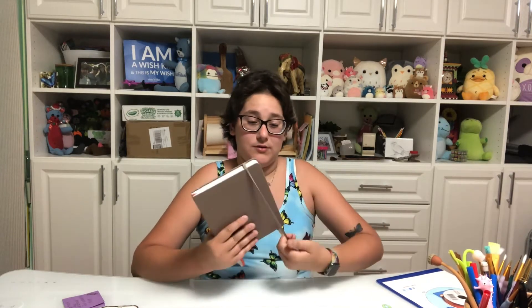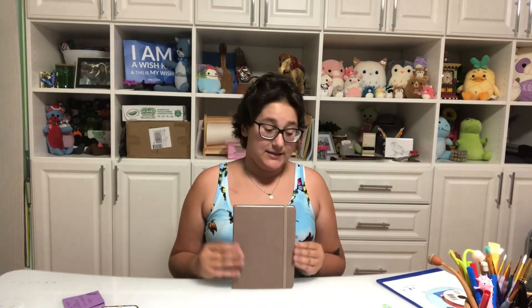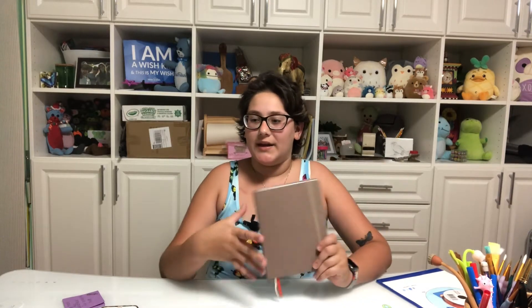Hey guys, happy new year! It is officially January 2022 and I'm super excited to kick off the new year. In this video I wanted to do something a little different for me because I have trouble keeping track of things. I bought a journal today at my Bold, and it was ten dollars. I love it because it's wide and very thick, so we can get a lot of good stuff in here. I wanted to start a bullet journal.